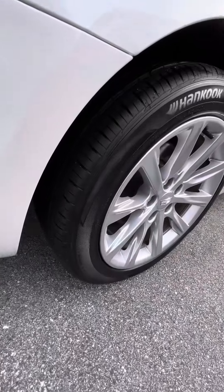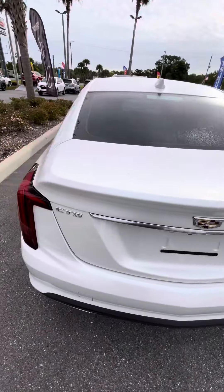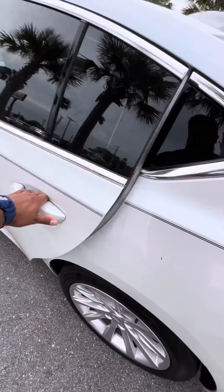Again, wheels and tires are still also in great shape. I'm going to take it around the back. I know I showed you the back already, but I'm going to go ahead and show you the other side real quick.